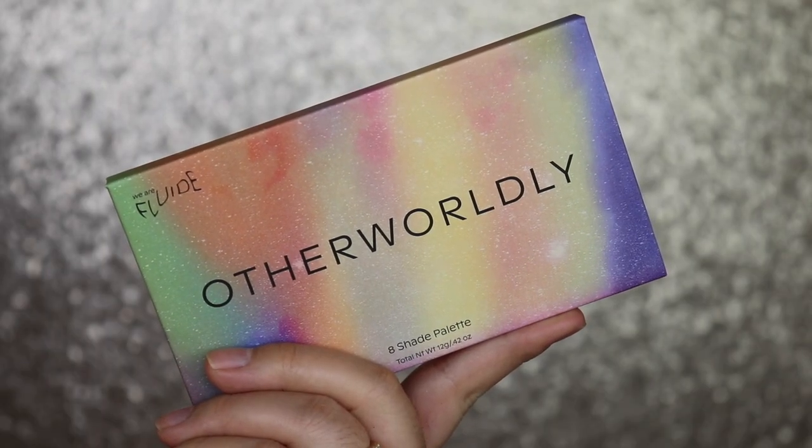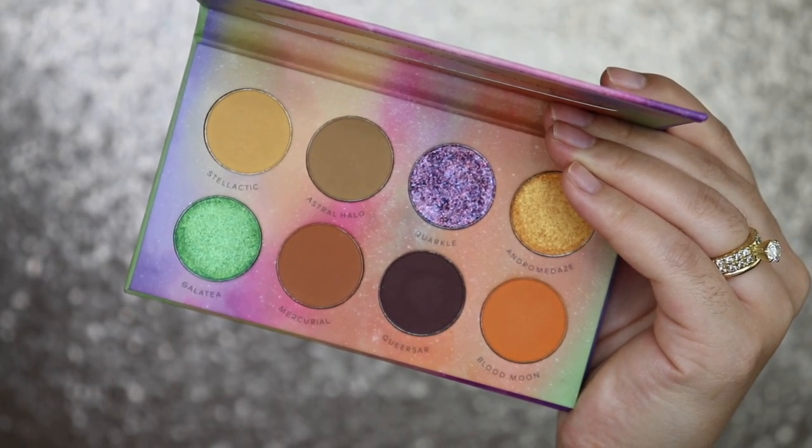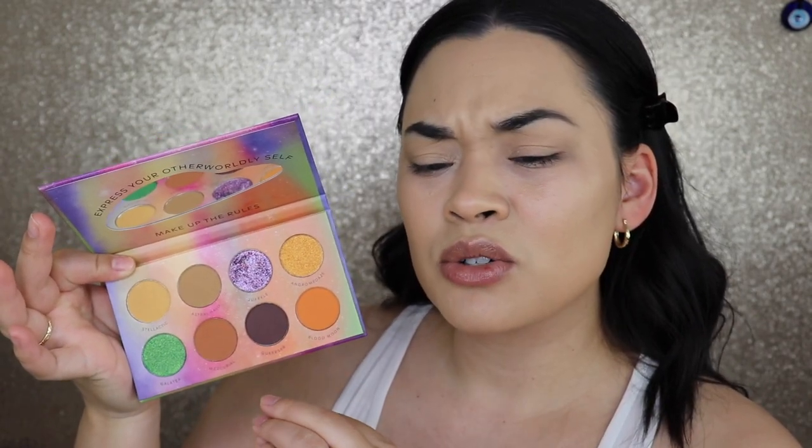The next product is by We Are Fluid — it's the Otherworldly Palette, an eight-shade eyeshadow palette. It says: 'We Are Fluid is a queer beauty brand created to celebrate underrepresented faces, empower self-expression, and champion gender-expansive beauty.' I actually picked this out because I liked some of the colors. This palette is really pretty, though some of the colors — the yellow, orange, and brown — are very repetitive.